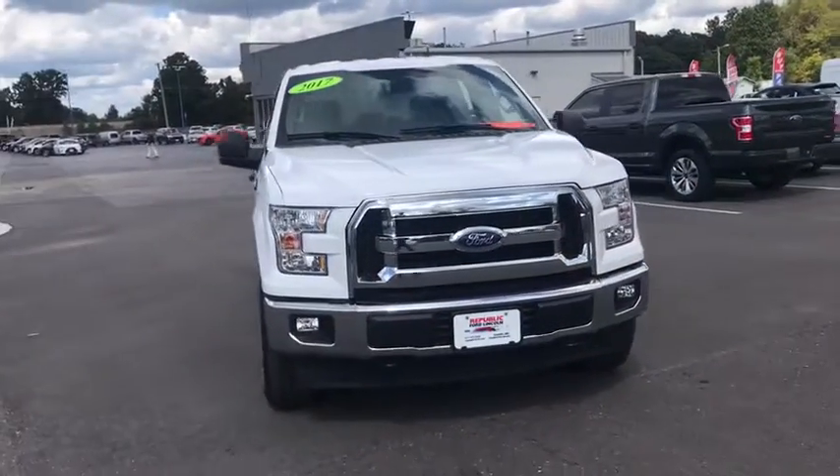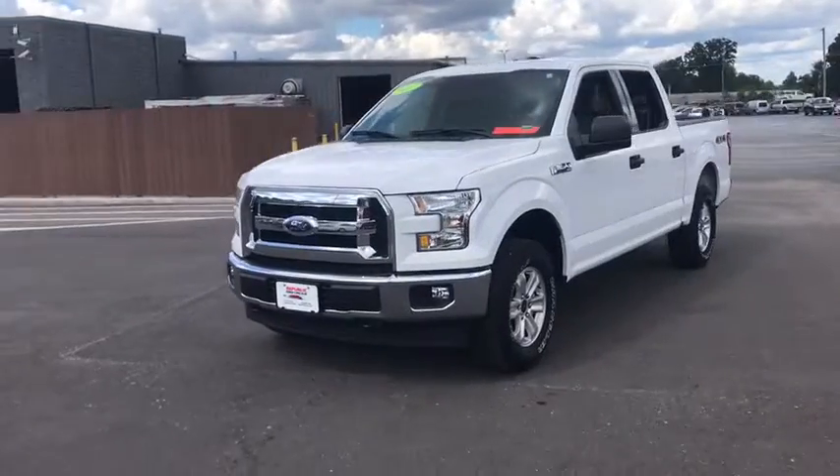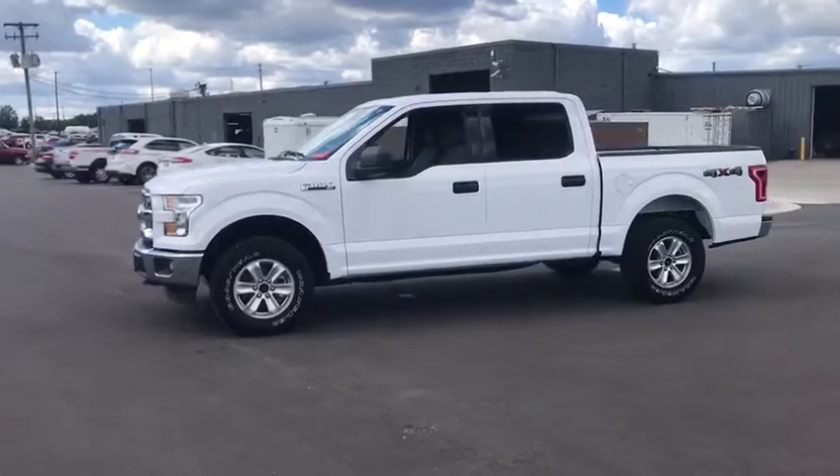Take a ride in the 2017 Ford F-150. A Ford F-150 knows how to handle any situation. It's built to follow orders. No whining.